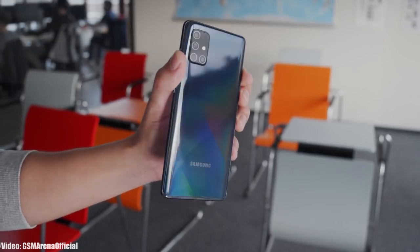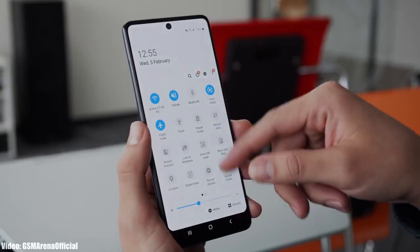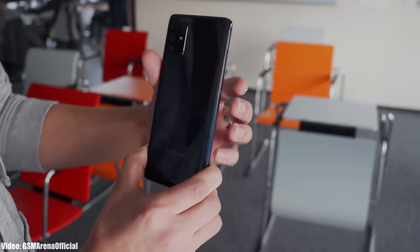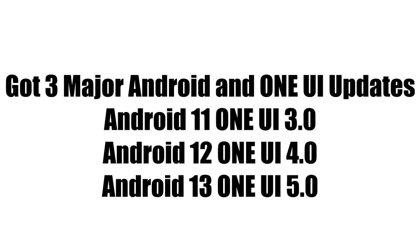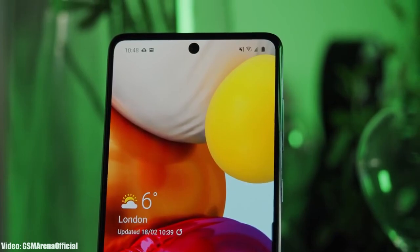Samsung is now rolling out the official One UI 5.1 update for the Samsung Galaxy A71 and also the 5G variant of the A71. You can check for the update by going into Settings, About Phone, and then the Software Update menu. One UI 5.1 will be the last update for the A71, as it was only eligible to receive three major Android and One UI updates.